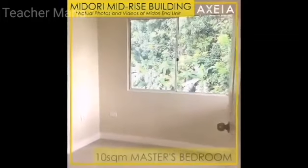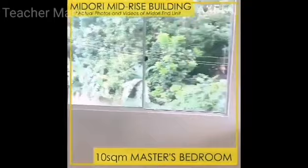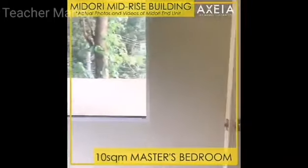This is the master's bedroom with a spacious floor area of 10 square meters, with two sliding windows for ventilation and natural lighting.